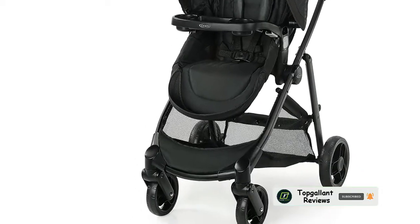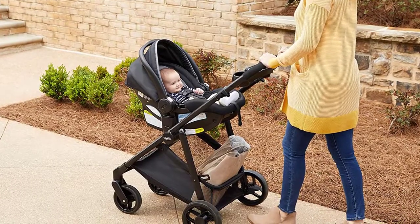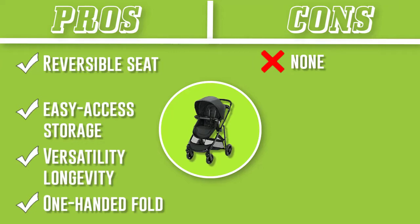Unlike some more expensive strollers that feature rubber wheels, the Modes' wheels are plastic — so keep that in mind if you're planning on frequent walks on uneven terrain. The seat adjustment can also be tricky, since you'll need to use straps.